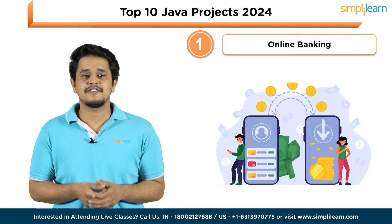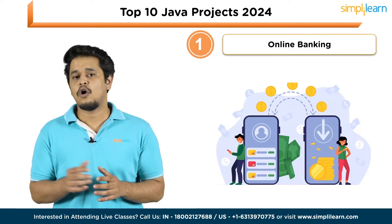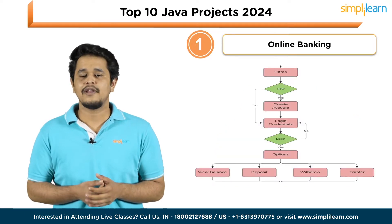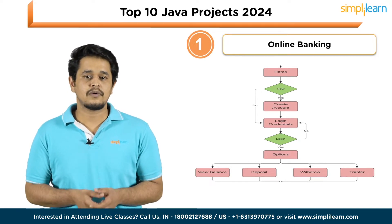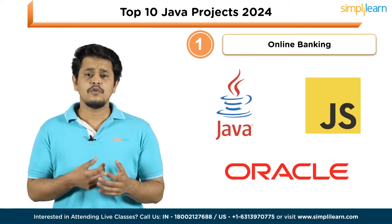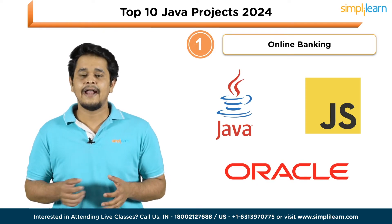An online banking system is a model banking site that helps customers perform bank transactions through a phone or laptop. The project covers operations including: home page of the online banking site, creation of new accounts, login and logout, manage profile and password, view account balance, deposit amount, withdraw amount, transfer amount, and close account. Tools used include Java, JavaScript, and Oracle.